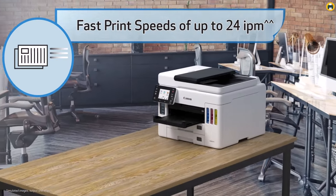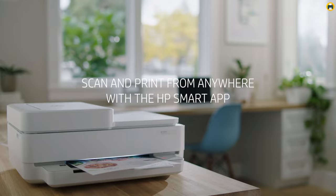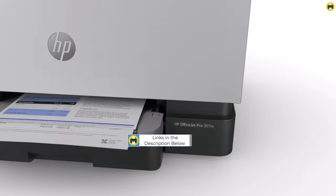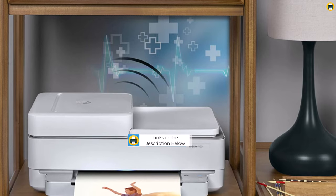Welcome to the Best Printer channel. If you're on the hunt for the best printer of 2023, then you're in the right place. In our digital age, printers are becoming more sophisticated and capable than ever before, and choosing the right one can drastically elevate your efficiency, whether at home or in the office.